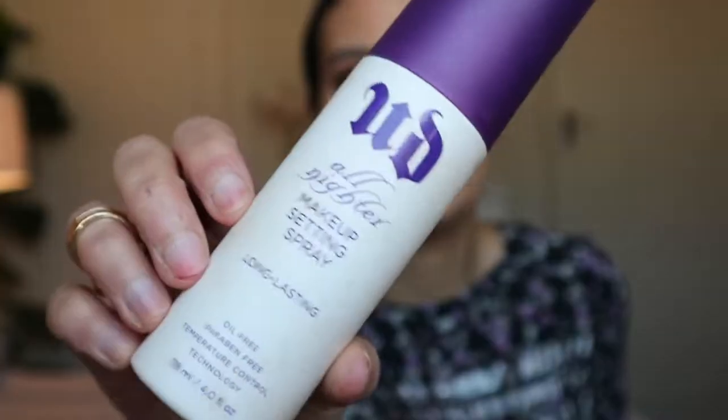Before we're finished, we need to set our face to make the makeup last all night long — so we're using the Urban Decay All Nighter Long Lasting Makeup Setting Spray. And there you go, guys — here's the final makeup look! I'm so excited about how it turned out: classic glam, but still bold with the highlighter and the red lipstick. I love how the eyes are classic yet golden with that shimmer. If you liked this video, please give a thumbs up, let me know in the comments if you want more holiday makeup looks, subscribe if you haven't already, and until the next one — stay beautiful and happy holidays!